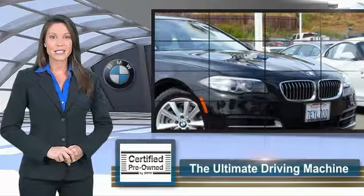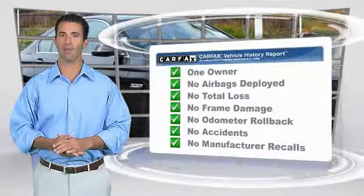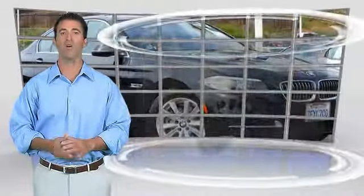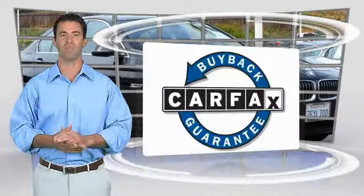This is a one-owner vehicle with a CARFAX vehicle history report. Be sure to find a complimentary copy of this report online or contact the dealership. This vehicle qualifies for the CARFAX program.